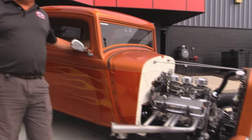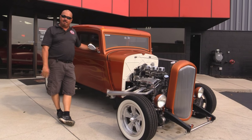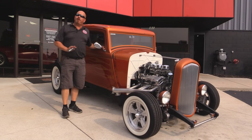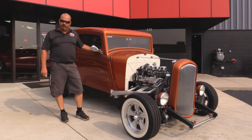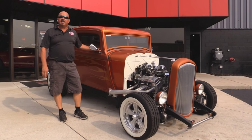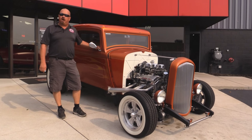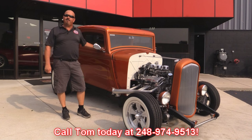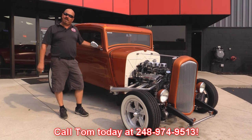At Vanguard Motor Sales, we're not consignment dealers. That means we spend the time to check these babies out before we buy them. We have over 180 cars in stock and we are proud of every one of them. When we get them back to our shop, we run them through an inspection process that allows us to answer any question you may have about the car. Call Tom at 248-974-9513 — he'd love to tell you about this car.